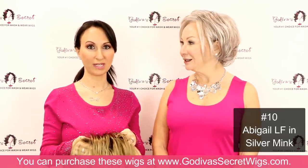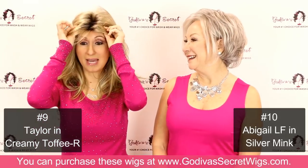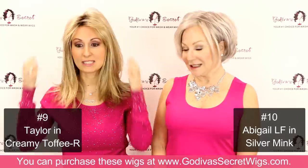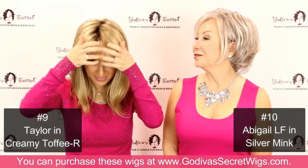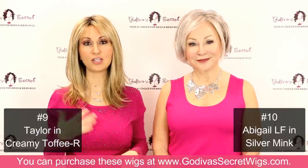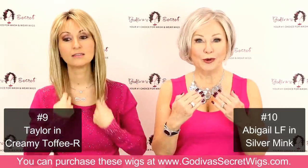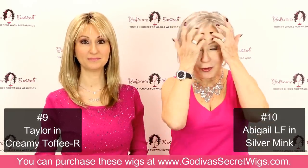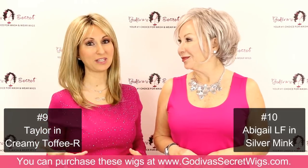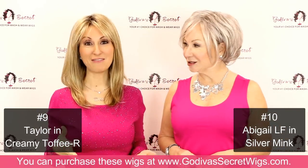I'm going to be putting on wig number nine, and this is Taylor, in the color Creamy Toffee R. The R stands for roots — you can see this darker color at the top, which is what we mean when we say a rooted color. It looks like your hair has had some regrowth, which looks so natural. No one will think you're wearing a wig if you have roots. Even if your own roots are gray, the slight brown is so much more youthful. And for those with dark hair and dark eyebrows, you can wear a blonde wig if it has roots, but without roots it doesn't look as natural.